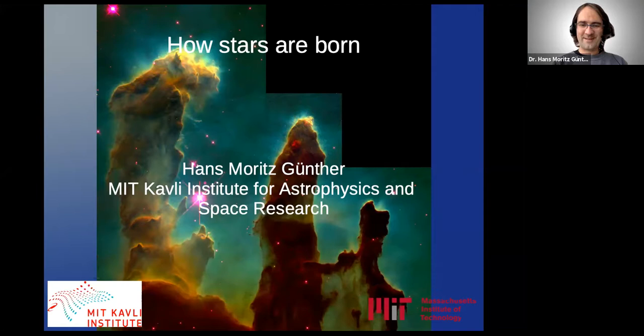Can you see my slides? My name is Moritz Günther. I do a lot of things in software—AstroPy, the ray tracing code MARX—and I try to use software for analysis to do more with less data. But today I'm not going to talk about the miniature details of how to do that. I'm going to tell you how stars are born and how we know about it. One difficulty of this webinar format is that I can't see all the faces and attendees, so I can't see if you're nodding or looking puzzled. Put a question in the chat if I'm moving too fast or too slow.